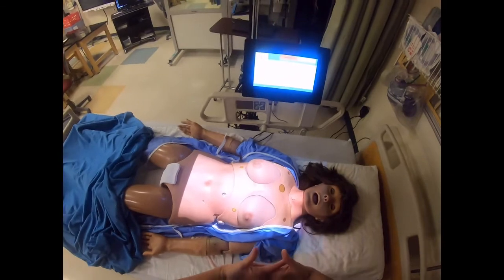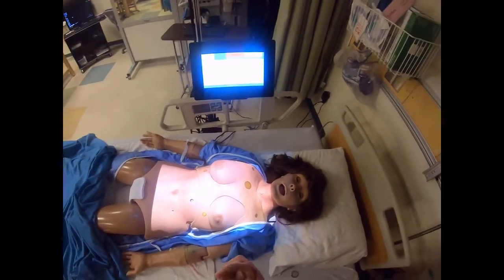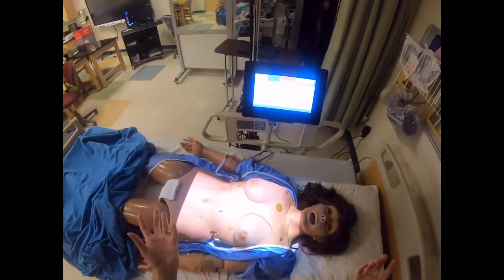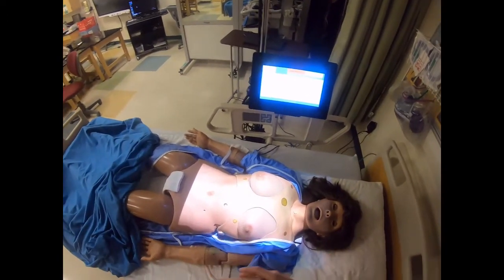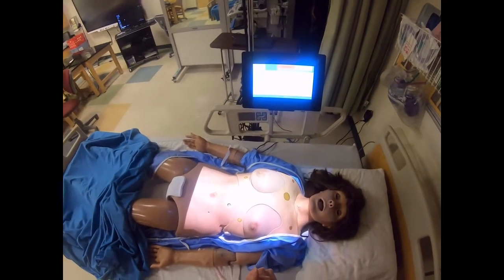What causes our patient's temperature to rise? A fever such as an infectious process will cause our patient to have an elevated temperature. Some medications will do that as well.